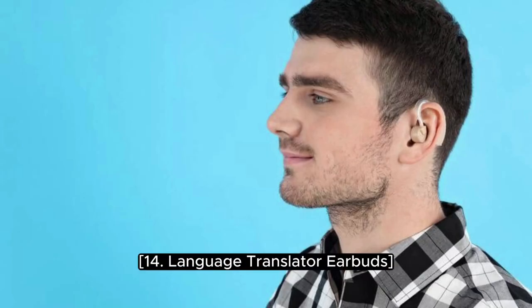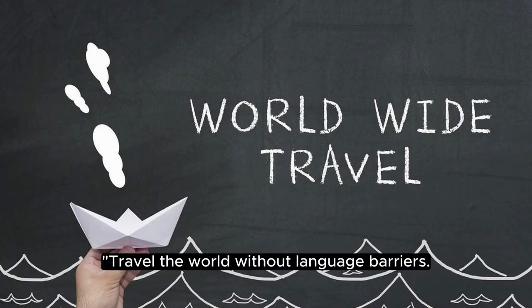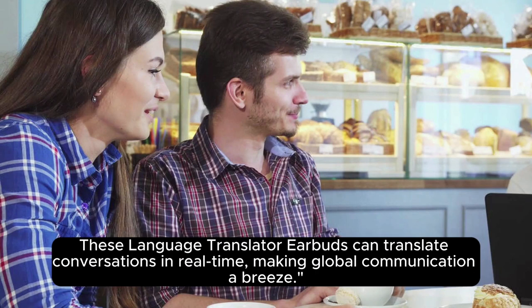14. Language Translator Earbuds. Travel the world without language barriers. These language translator earbuds can translate conversations in real time, making global communication a breeze.